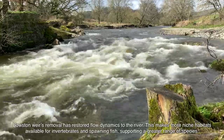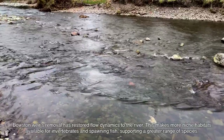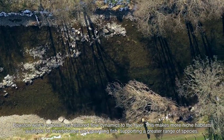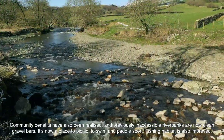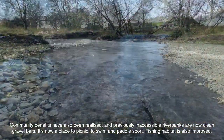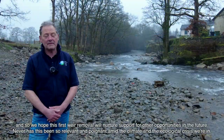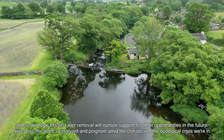Bowston Weir's removal has restored flow dynamics to the river, making more niche habitats available for invertebrates and spawning fish, supporting a greater range of species. Community benefits have also been realised and previously inaccessible river banks are now clean gravel bars — it's now a place to picnic, to swim and for paddle sport. Fishing habitat is also improved, and we hope that this first weir removal will nurture support for other opportunities in the future.